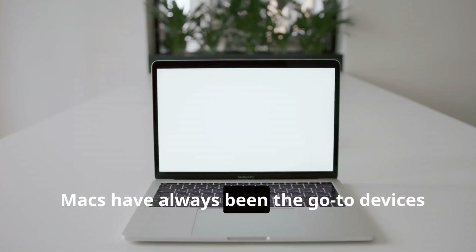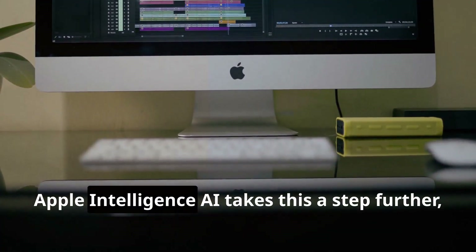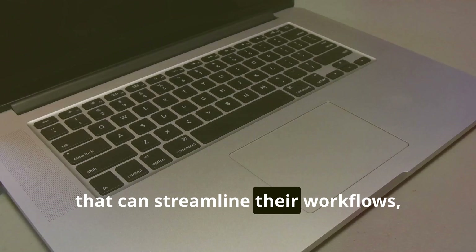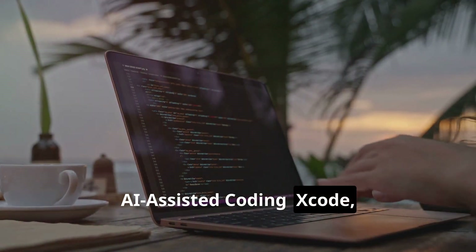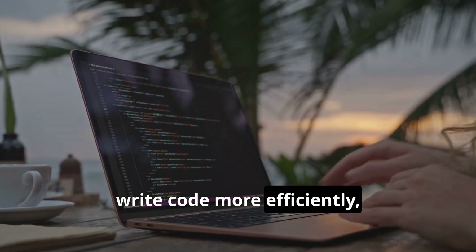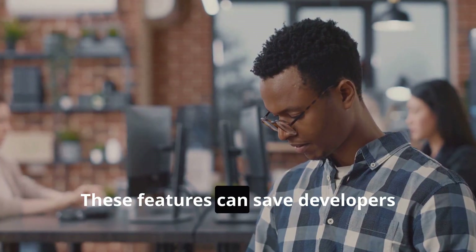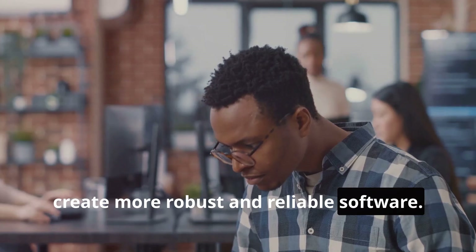Macs have always been the go-to devices for professionals in creative and demanding fields. Apple Intelligence AI takes this a step further, providing Mac users with powerful tools that can streamline their workflows, automate tedious tasks, and unlock new levels of creativity. Xcode, Apple's integrated development environment, now includes features powered by Apple Intelligence that can help developers write code more efficiently, identify potential errors, and even suggest improvements — saving countless hours of work and helping create more robust and reliable software.